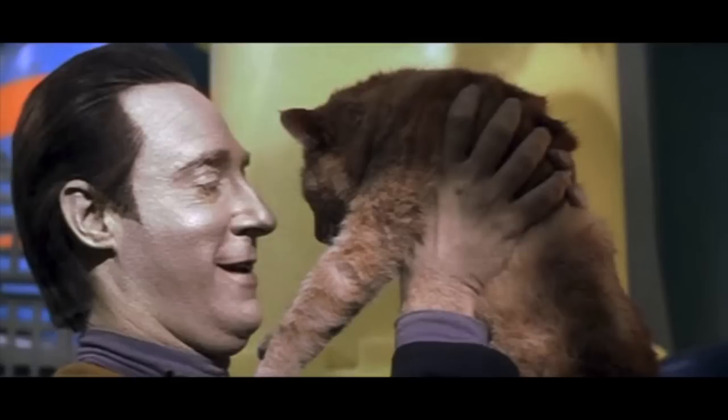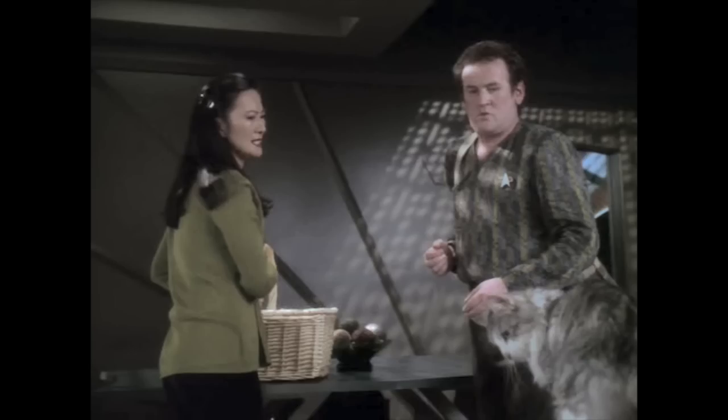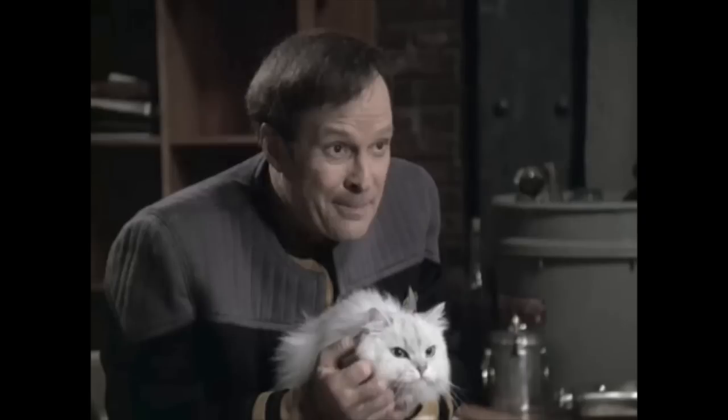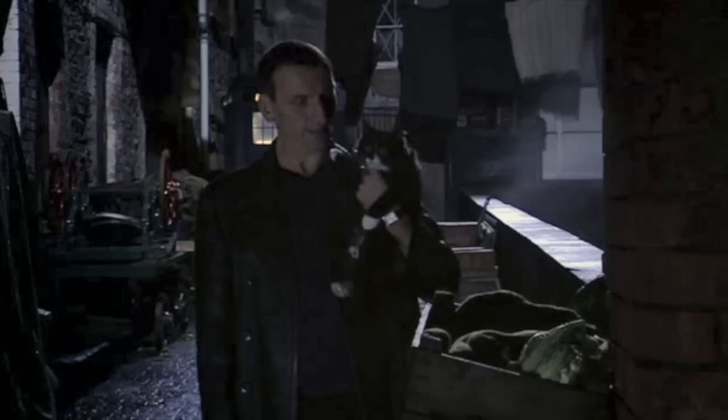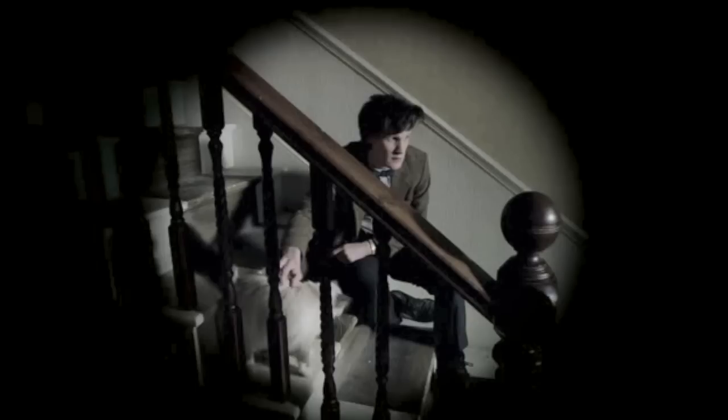Mr. Data on Star Trek has a cat named Spot. Even Chief O'Brien has a cat named Chester. And Mr. Barkley has a cat named Neelix. Dr. Evil has a cat named Mr. Bigglesworth. Hermione Granger has a cat named Crookshanks. Dr. Who even likes cats and has been seen petting them in many episodes.